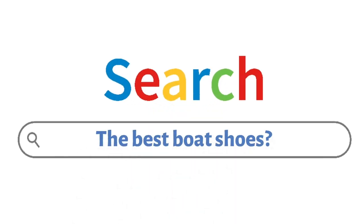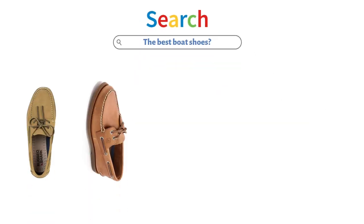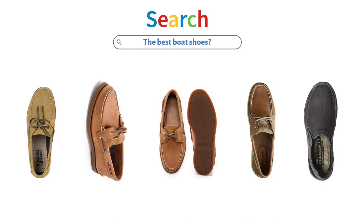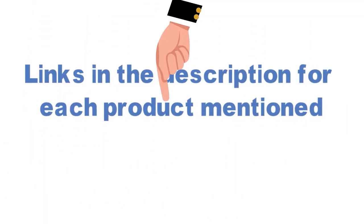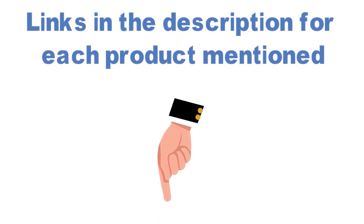Are you looking for the best boat shoes? In this video, we will look at some of the top boat shoes on the market. Before we get started, we have included links in the description for each product mentioned, so make sure you check those out to see which is in your budget range.